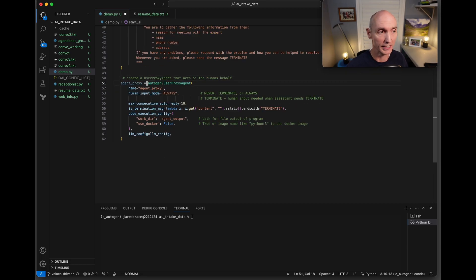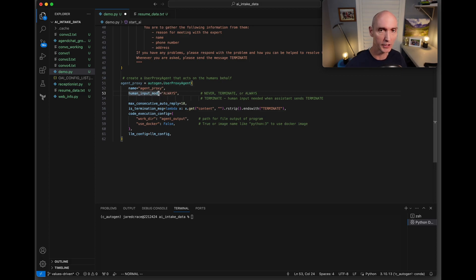Now we're setting up the user proxy agent — that's the human — and the human response mode is set to always because we're always going to be answering questions. Here's where we initiate the chat. The message tells the assistant: I'm a new client that needs to meet with an expert, please ask me as many questions as you need to determine if I'm a good candidate. If I'm not a good fit, tell me and end the chat. If I am a good fit, gather the needed information, then provide a summary in the format: summary start, name, phone, address, reason, summary end.